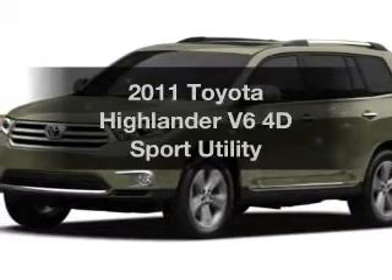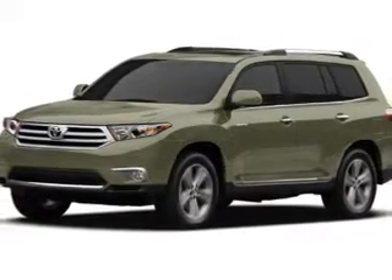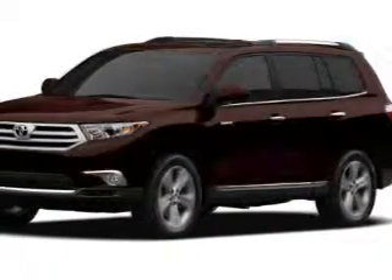Get noticed in this 2011 Toyota Highlander. Find everything you wanted to ride under one roof with this vehicle, with a reliable engine that responds smoothly to its 5-speed automatic transmission. You will appreciate the safety feature of anti-lock brakes.